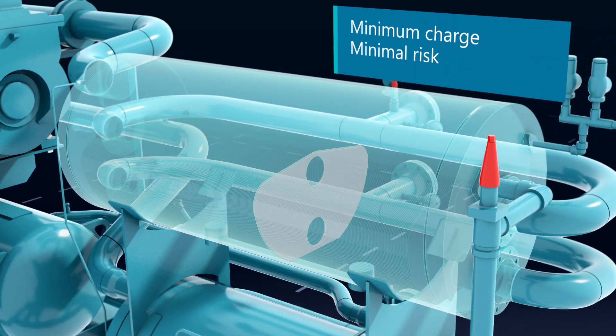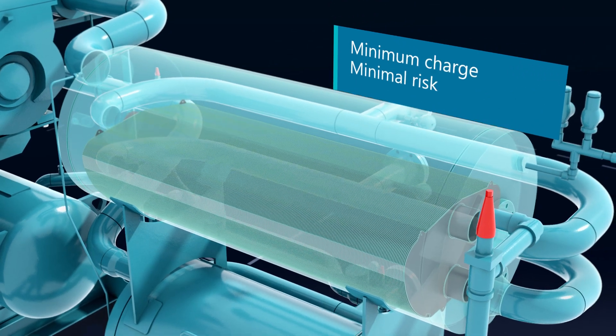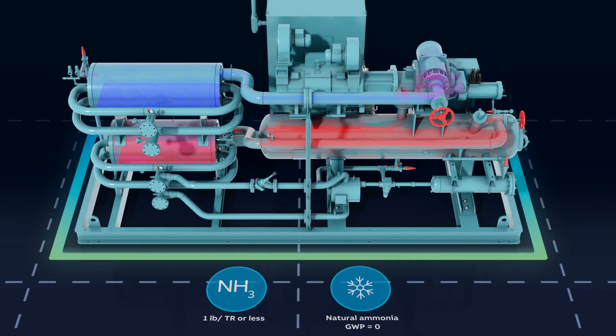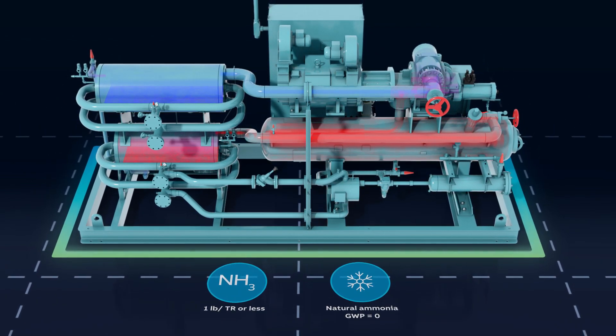Keeping the ammonia charge low inside a fully welded and flanged refrigerant loop takes advantage of the efficiency of this natural refrigerant, lowering the risk of losing any charge.